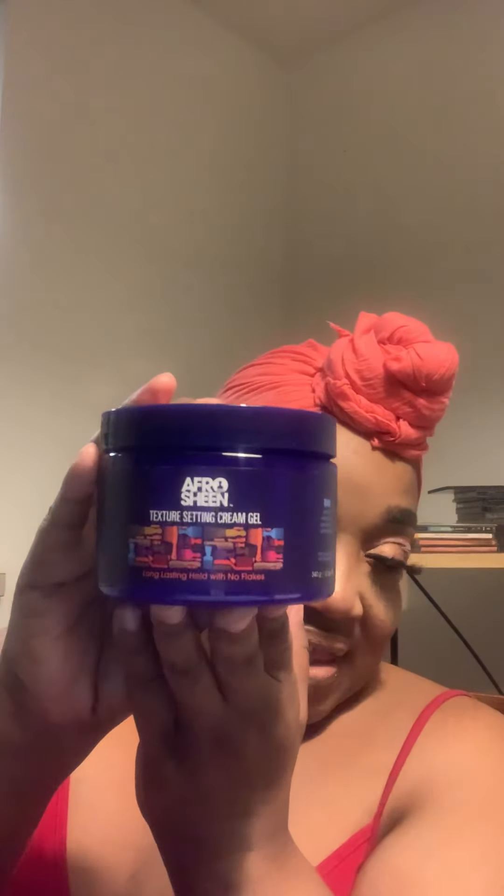The last item I got is this Textured Sanding Cream Gel. It's supposed to provide long-lasting hold with no flakes and this is 12 ounces — it looks like this, and you can see it has the pick logo. All the products smell similar and it has that lavender look.